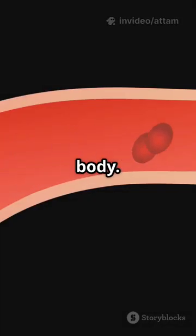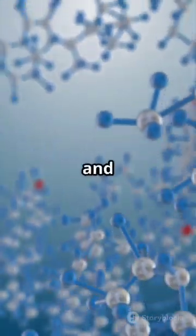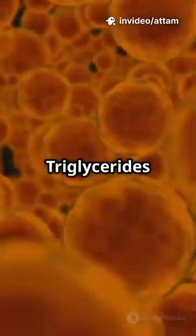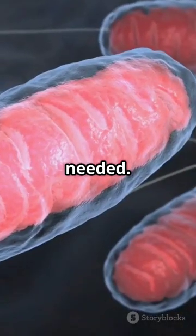Next, function in the body. Cholesterol helps build cell membranes. It is needed for hormone production, such as estrogen and testosterone. It is also a precursor for vitamin D and bile acids, which digest fat. Triglycerides serve as the body's main energy storage. They are stored in fat cells and used for energy when needed.